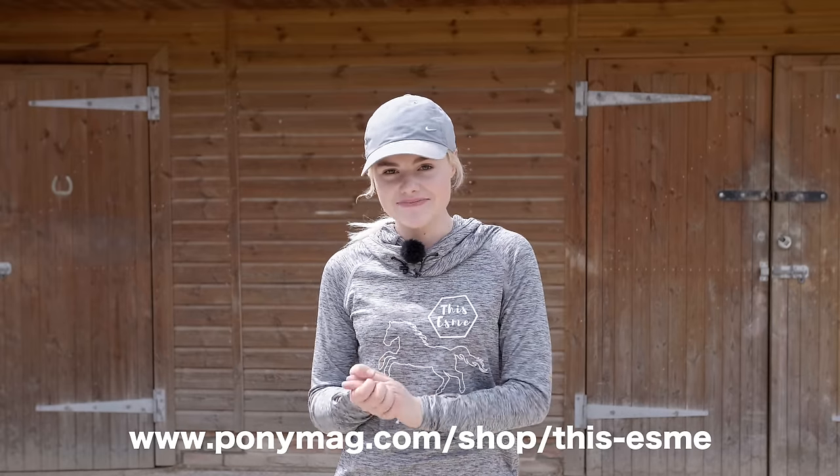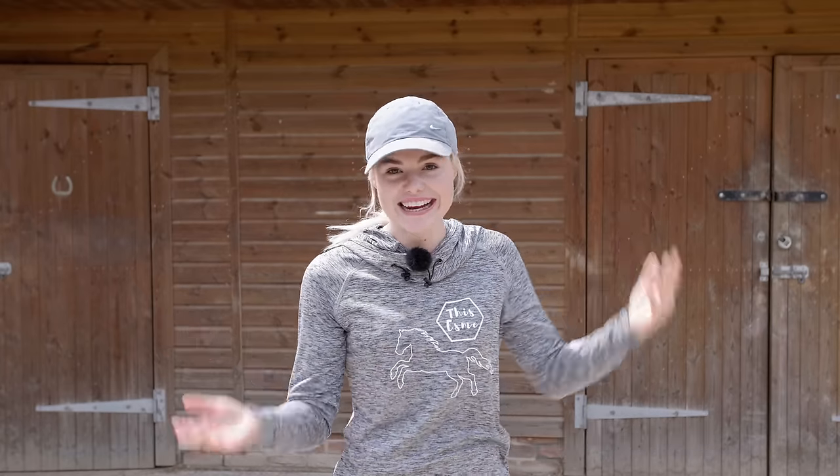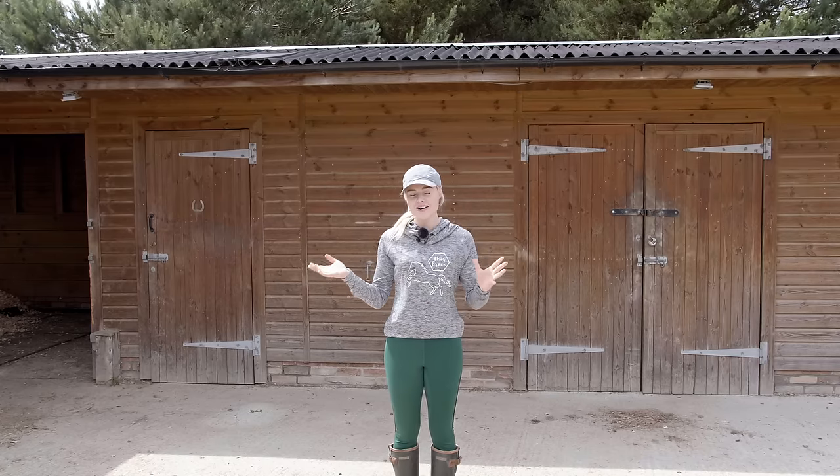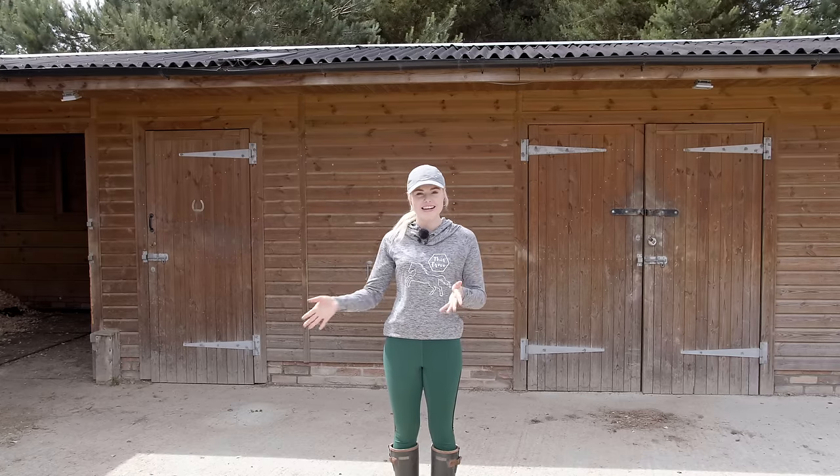Also, just thought I'd let you know that I'm wearing my new merch, and if you'd like to check it out, I'll leave a link in the description below. There's a lot that needs to be done today. I definitely have my work cut out, so I might need a few little helping hands with the cleaning today.